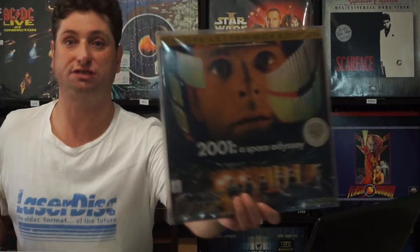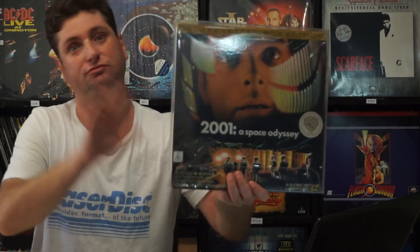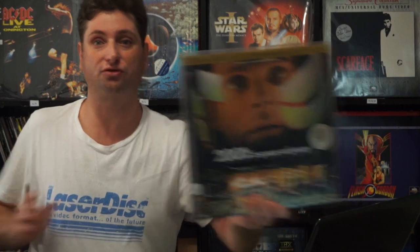Next up we have 2001: A Space Odyssey. This is a Kubrick film, probably my favourite Kubrick film — top three anyway. I've also got the Criterion box set version up there, but I'll do another box set video later.